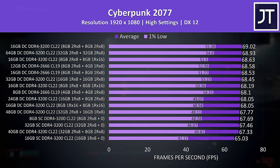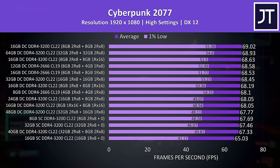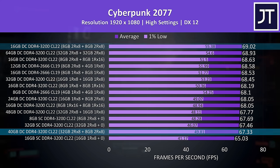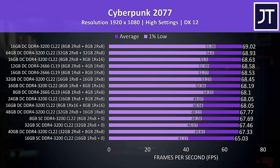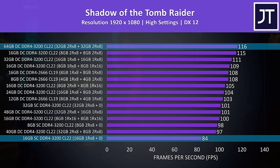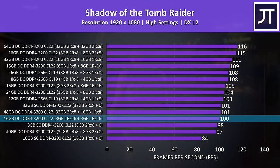Cyberpunk 2077 only showed a 4 FPS difference between best and worst case — some games are GPU bound so RAM differences won't matter as much, even at high settings. Single channel results were still the lowest, with that 40GB combination nearby, and 16GB dual rank X8 still giving the best results. Shadow of the Tomb Raider was back to relatively large differences, with the top result reaching a 38% higher average frame rate than the bottom. Again single channel and the 40GB configuration were lower, and the 8+8 X16 sticks were pretty low too — I've shown in other videos this game sees big differences between X8 and X16 memory. The best results came from the dual rank X8 configurations at the top once more.